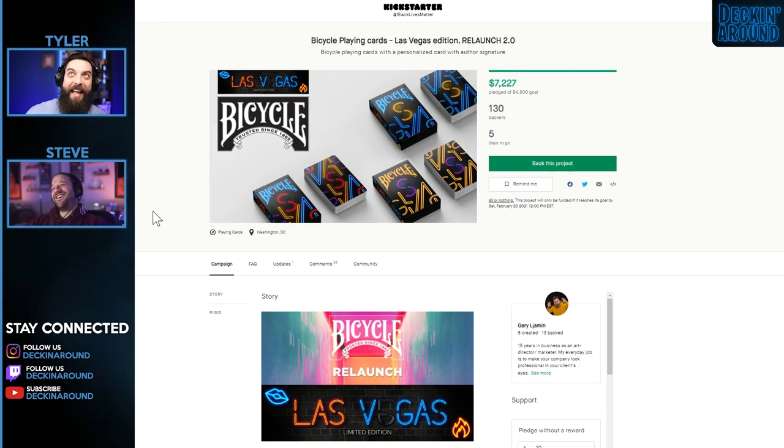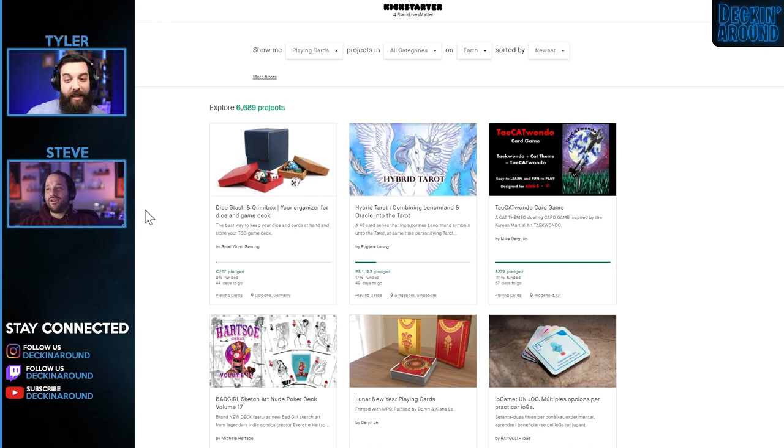And we have the Bicycle Playing Card Las Vegas Edition — I'm excited that funded, absolutely.